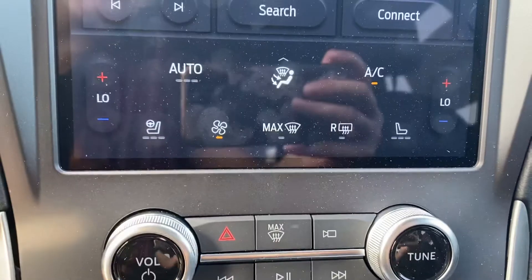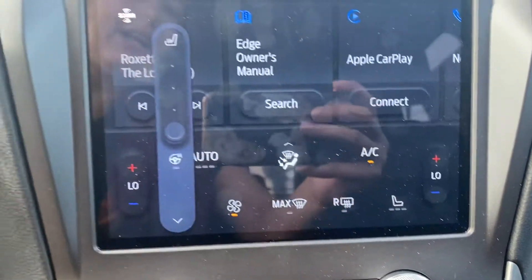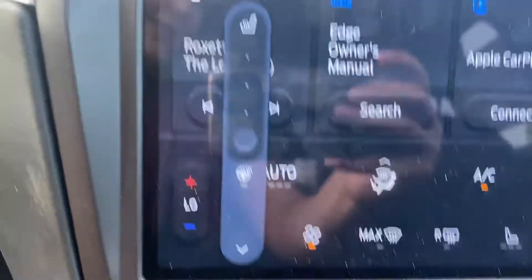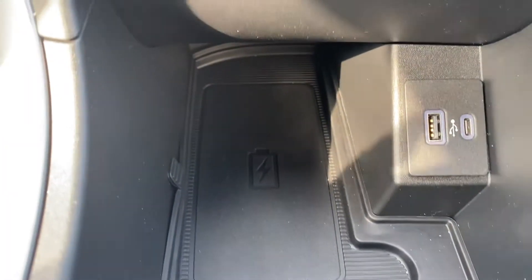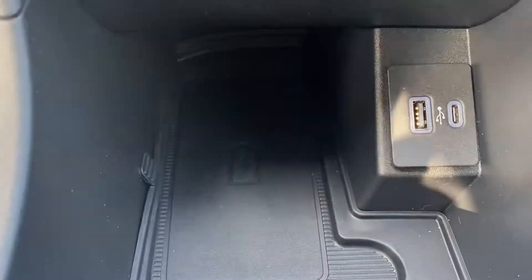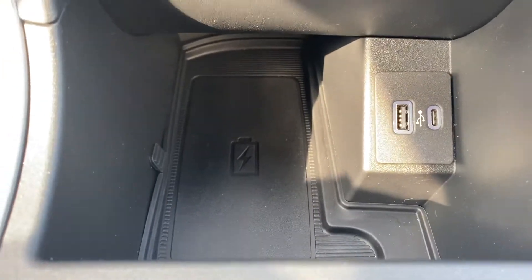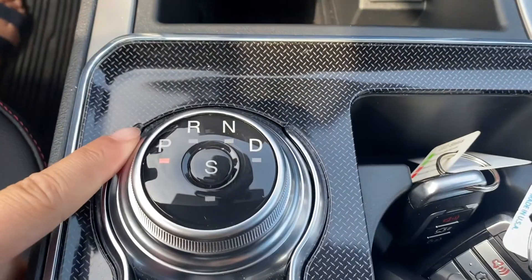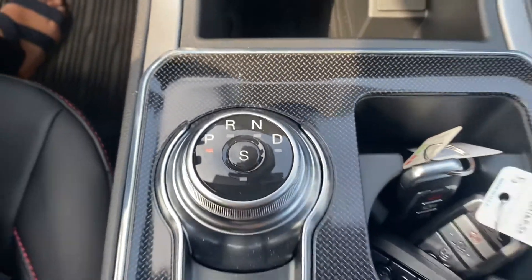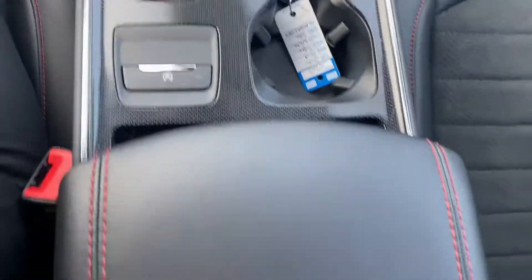We have our heated seats down below as well, and you've got a heated steering wheel there to keep you nice and warm in the winter months. This one also gives you the wireless phone charger — no mess, no cords, just lay your phone flat and it's going to charge it up for you. This is the shifter — they've changed those a little bit, very easy to use. And then a lot of space here in the center console.